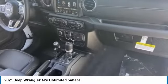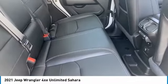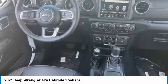Tire pressure monitor, four wheel drive, turbo charged, heated mirrors, aluminum wheels, brake assist, traction control.